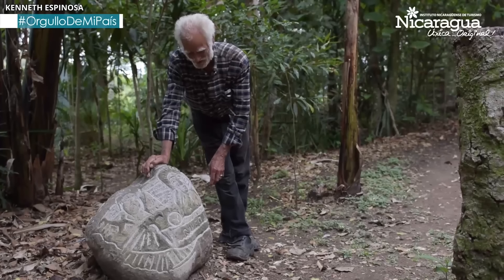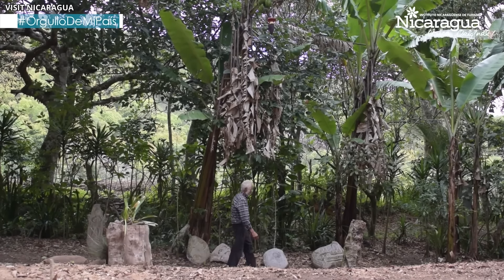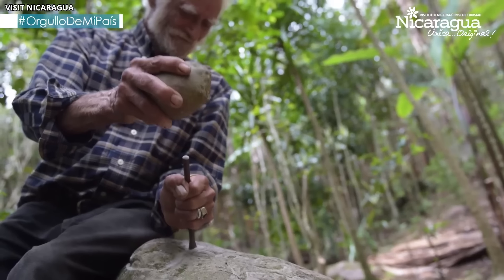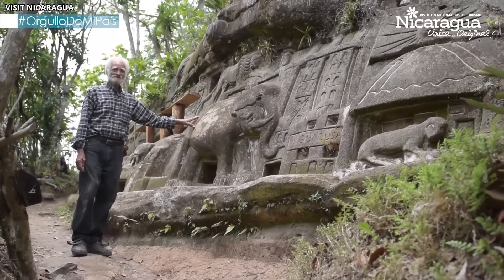But it was a vision he had at the age of nine that changed his life. He dreamed of sculpting a mountain — a dream so vivid that it stayed with him into adulthood. When Nicaragua was engulfed in war, Alberto, then 33, decided it was time to chase his childhood dream. He found El Halka Mountain, which matched the one from his dream, and there he built a simple wooden hut. No electricity, no running water — just Alberto, his tools, and the mountain.